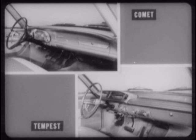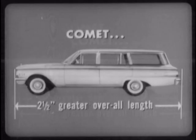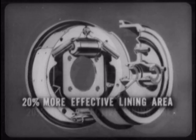Even a choice of interior trim is extra cost on Tempest, available only as part of the deluxe trim package. And there are other Comet advantages no amount of money can put into Tempest. Like Comet's two and a half inches greater overall length, another important key to the Comet wagon's superior fine car styling. Or Comet's bigger brakes, with 20% more effective lining area than Tempest. Or Comet's 151 square inches more total glass area, providing greater visibility.